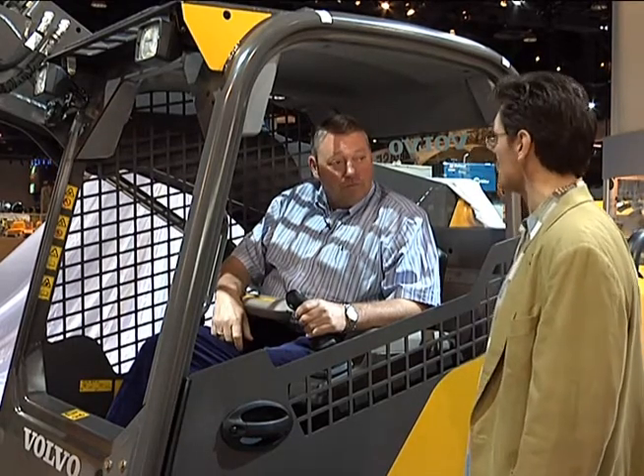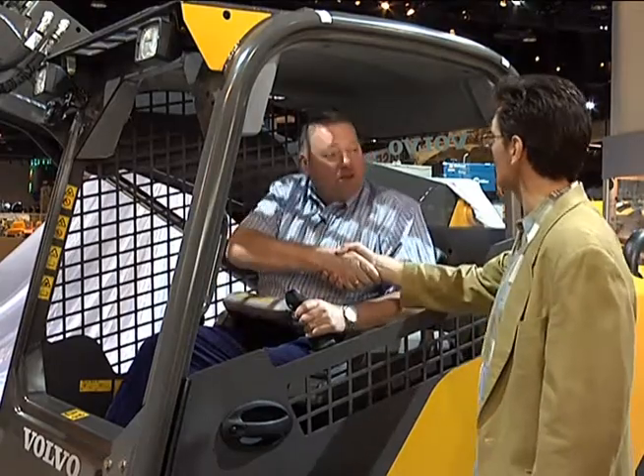Ian, it looks like an interesting machine. I wish you the best of luck with it for the rest of the show. Thank you very much indeed. Appreciate your time — good to see you, Larry. Bye.